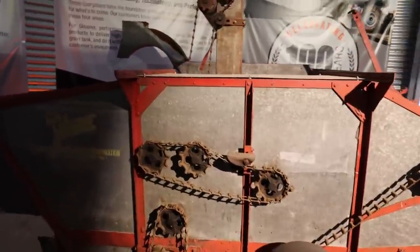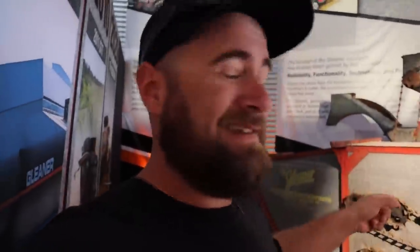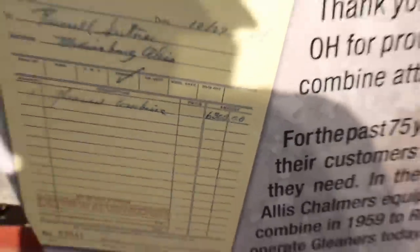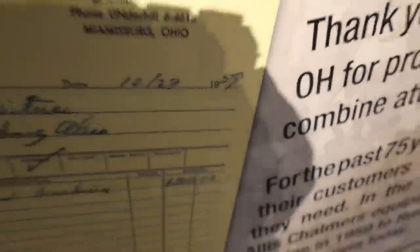So we're at the Massey booth, and here is a 1924 Gleaner. They're celebrating 100 years of Gleaner. There is a 1923 Gleaner in existence, but it was unable to make it to the show, so they have a 1924 from Mer Equipment in Jeffersonville, Ohio — local place to us. A Gleaner combine, $6,300, apparently in 1959.